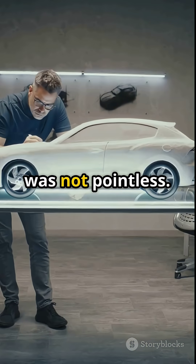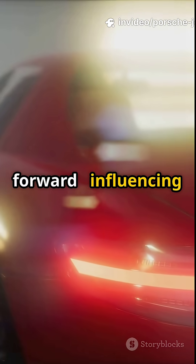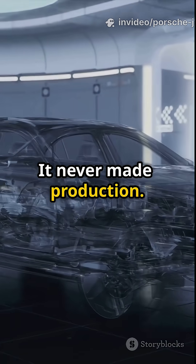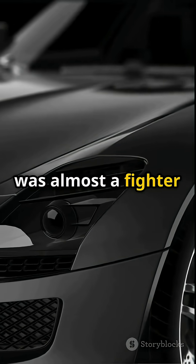But this test car was not pointless. It pushed Porsche's thinking forward, influencing later Le Mans endurance tech, turbocharging philosophy, and even hybrid cooling systems. It never made production. But for a moment, the 911 was almost a fighter jet on four wheels.